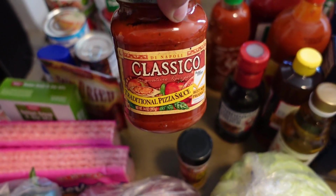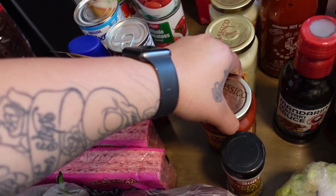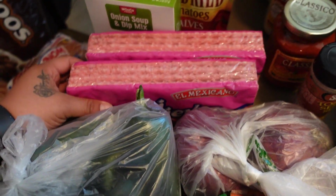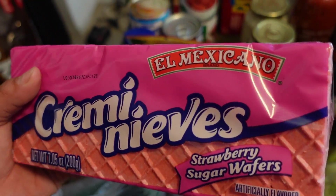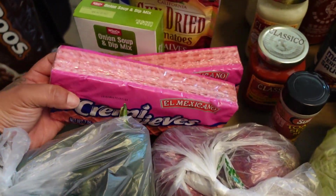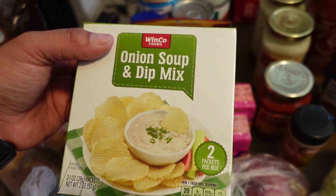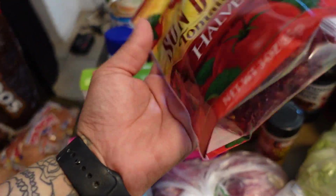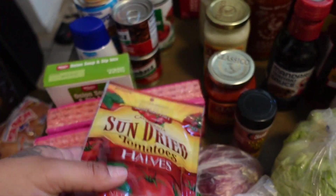I got some pizza sauce because I want to try a super easy recipe for the kids. I got two of these — babe's favorites. And I got onion soup and dip mix, and some sun-dried tomatoes for a tuscan pasta recipe I want to try.